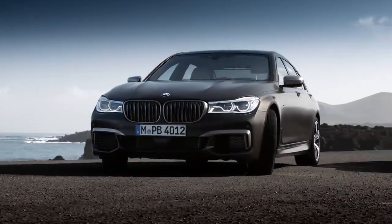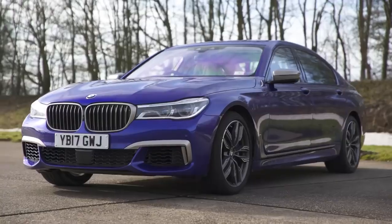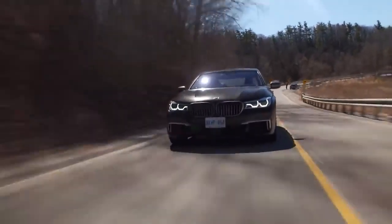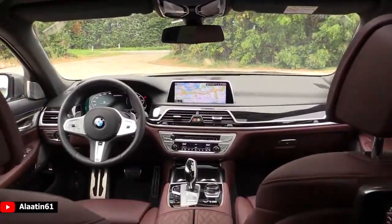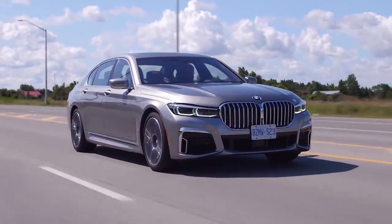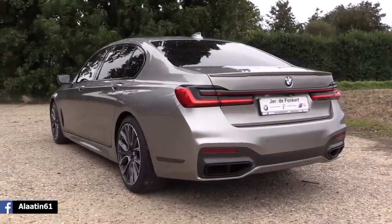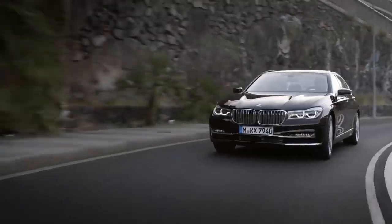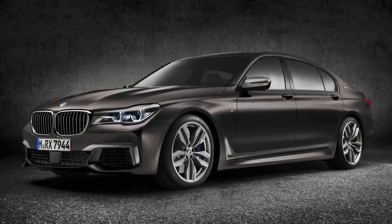BMW M760 Li. BMW is far more well known for its sporty saloons and soccer mum 4x4s, but nevertheless the German manufacturer knows how to put together a luxury ride. The 7 Series has always been BMW's most executive motor, but up until now it has never been able to rival the refinement found in its competitors. The 2020 rendition of the 7 Series has created a class of its own, combining luxury chauffeured comfort with the speed and performance of track-destined machines. The M760 Li is the limousine version, and the 6.6-litre V12 sends this spaceship from 0-60 in 3.6 seconds, making it the second-fastest BMW in the entire line-up, which is pretty amazing considering its sheer size and weight.